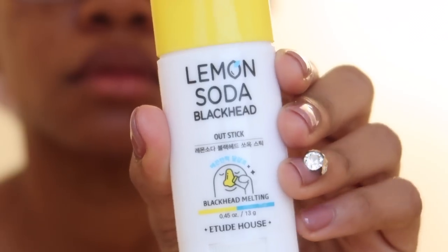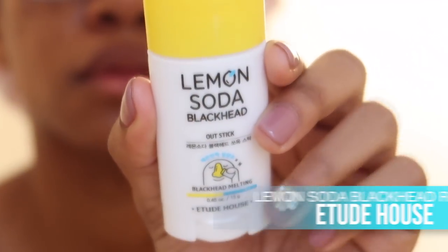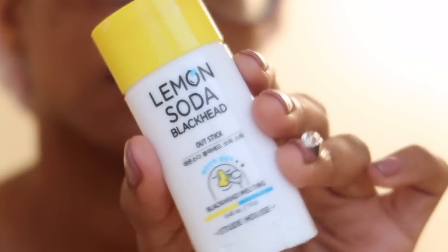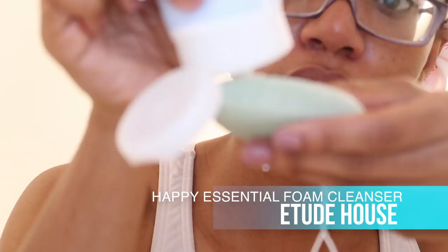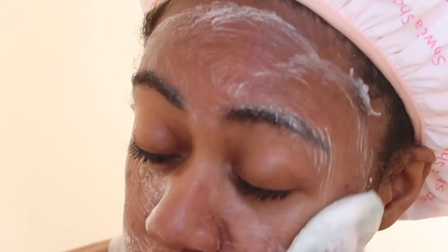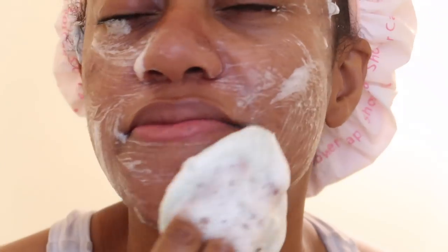First I'm gonna start off with this gem — it's a lemon soda blackhead removal deodorant-looking stick. I got this from Etude House and all you do is put it on your T-zone wherever you have blackheads or large pores and it cleans them out. This was around $12 and it was really really good — I was shocked because I thought it must be a gimmick, it looks odd, but it does the job. I also got this facial scrub from Etude House, this was around $5, and it basically has 40% hyaluronic acid in it which helps with dark spots on your face.